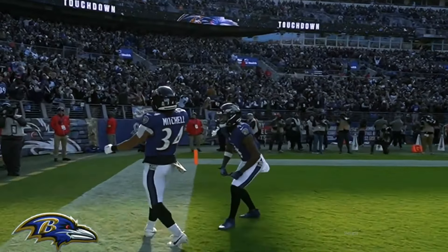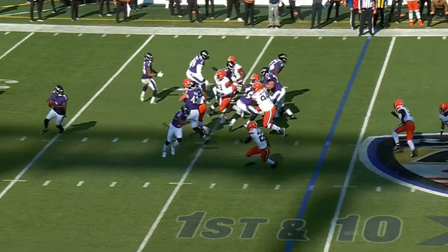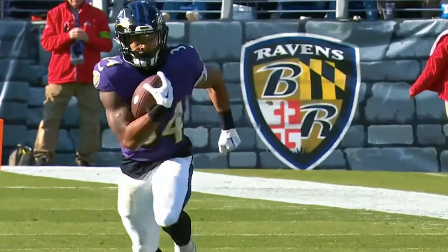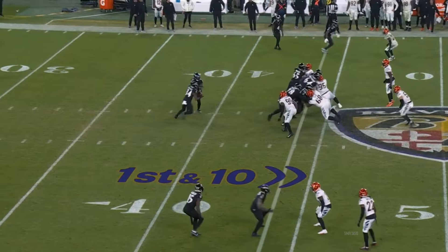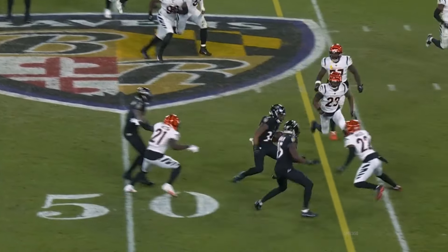Keaton Mitchell all the way into the end zone for a Ravens touchdown! Keaton Mitchell back on the field — Jackson swings it out to Mitchell, explosive once again.